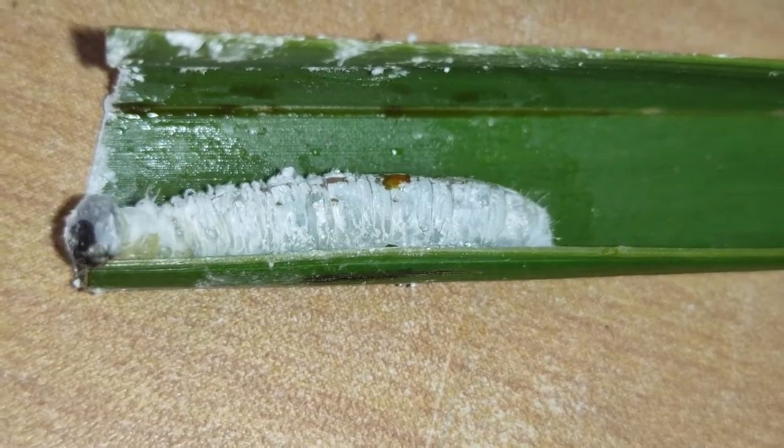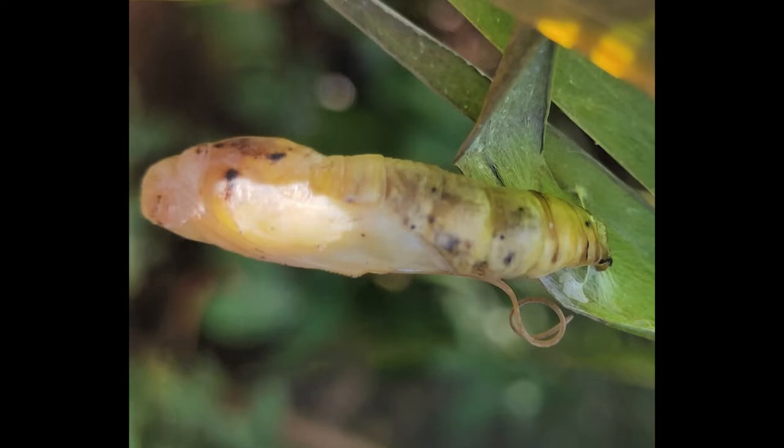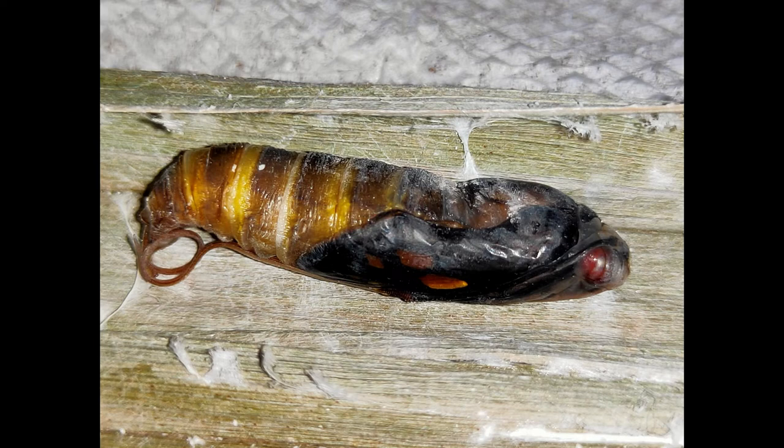After spending 7–10 days in this stage, the caterpillar is ready to enter pupation. The pupal stage, typically 7–10 days long, has its own defense mechanisms. Check out this link for the pupal stage adaptation.